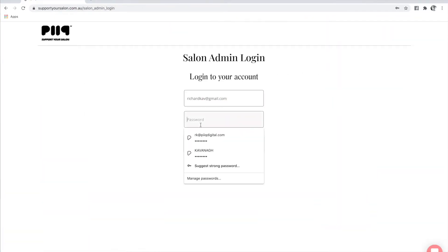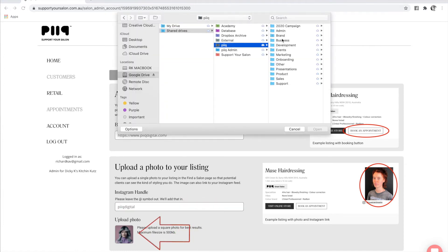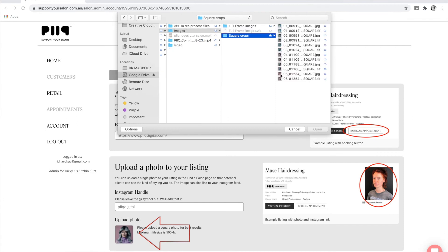Enter the email address you used to sign up with, your password, and login — and that's it. The first thing you need to do to make this work is go to Account and enter your online booking URL. If you can't find it, just ask your salon software provider. Then enter your Instagram handle and leave out the at symbol, because we'll magically add that, and upload an image that will represent your salon and help customers find you.